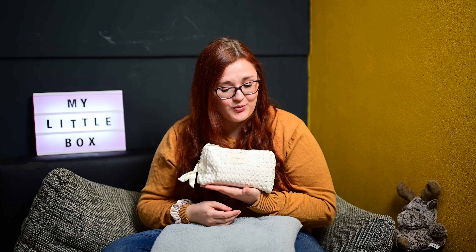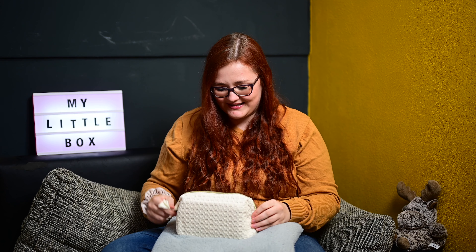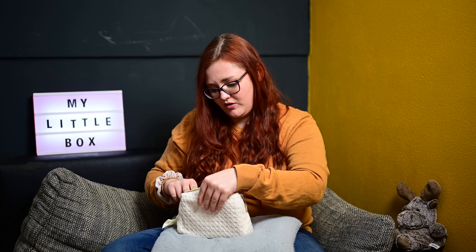Also, tut mir leid, aber auch wenn wir immer so viele Taschen drin haben, ich bin echt froh, dass ich die bekommen habe. Ist die schön? Ich bin echt begeistert. Ich nehme erst die kleinen Produkte raus. Hier haben wir auf jeden Fall noch einen Zettel drin: My Little Box X Lancôme.